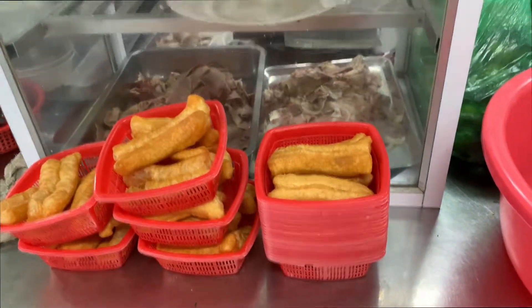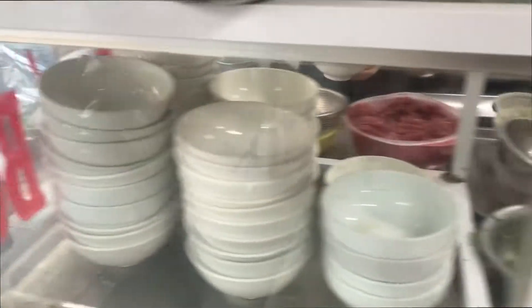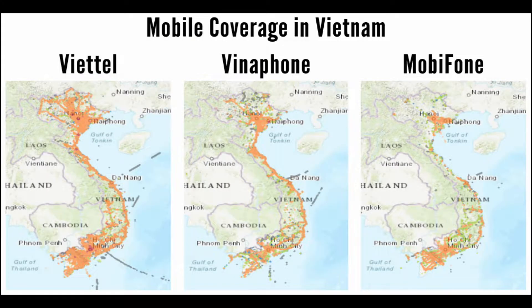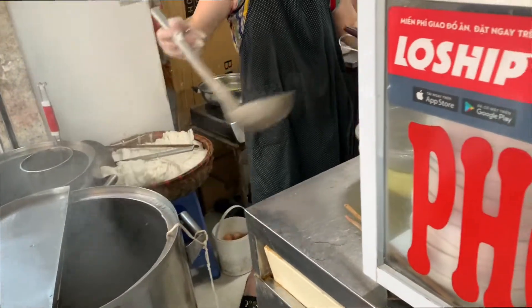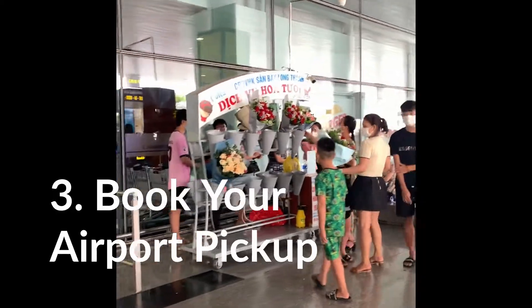In Vietnam, the easiest way to stay connected is to get a local SIM card if your phone is unlocked. I got a SIM card at the airport for $15, giving me 10 gigabytes of data for 30 days. Vietnam's three most popular mobile carriers are Viettel, Mobifone, and Vinaphone. There are different packages to choose from based on the duration of your visit and the data you need — typically ranging from $6 to $15.